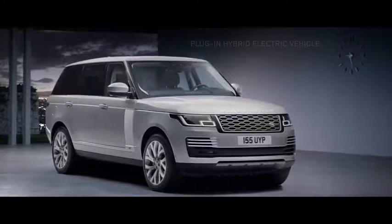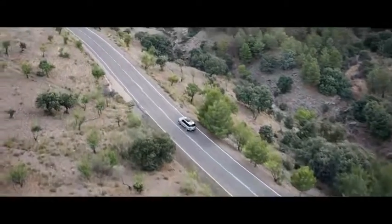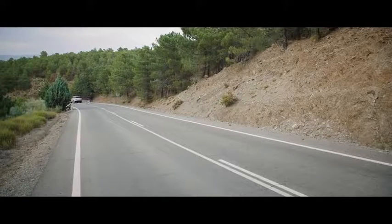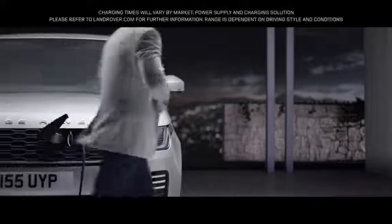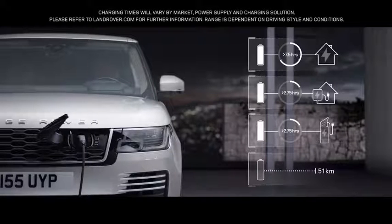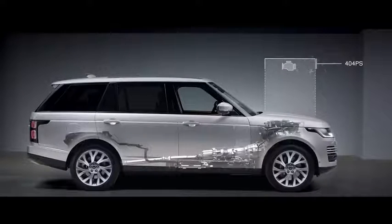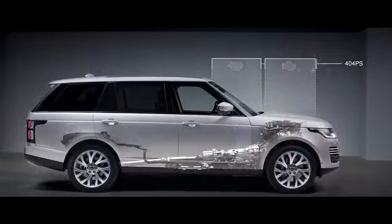The all-new P400E represents an important new chapter in Range Rover's distinguished history — a composed and luxurious ride with Range Rover capability, delivered with impressive combined emissions of 64 grams per kilometer. With the option to charge at home or in designated public places, the new Range Rover is as convenient as it is impressive. The Land Rover In Control app allows the driver to use a smartphone to check key information like charge levels and charging times. The petrol engine and electric motor work together to produce a combined output of 404 PS, delivering the effortless drive you expect from a Range Rover.